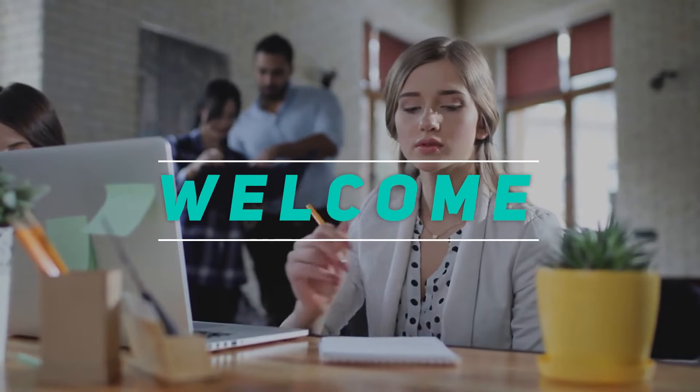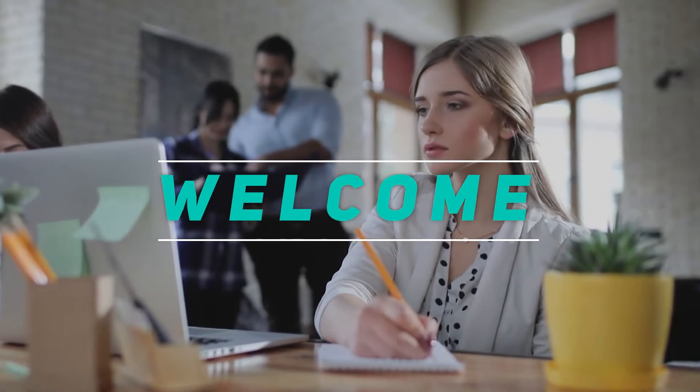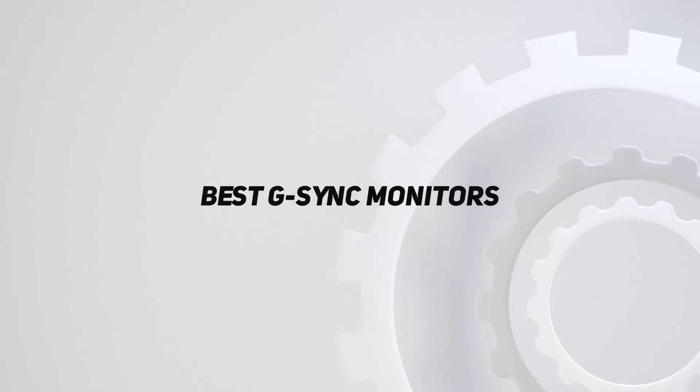Hey, welcome back to my channel. In this video, I'm gonna talk about the top 5 best G-Sync monitors.